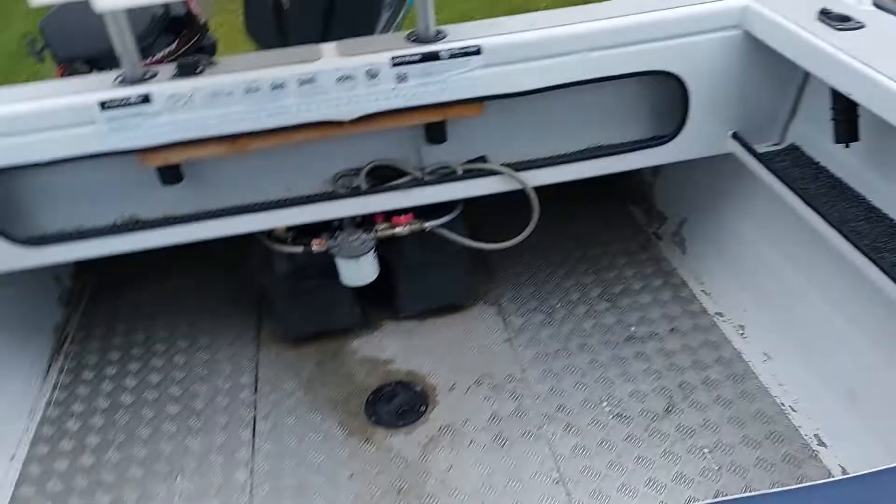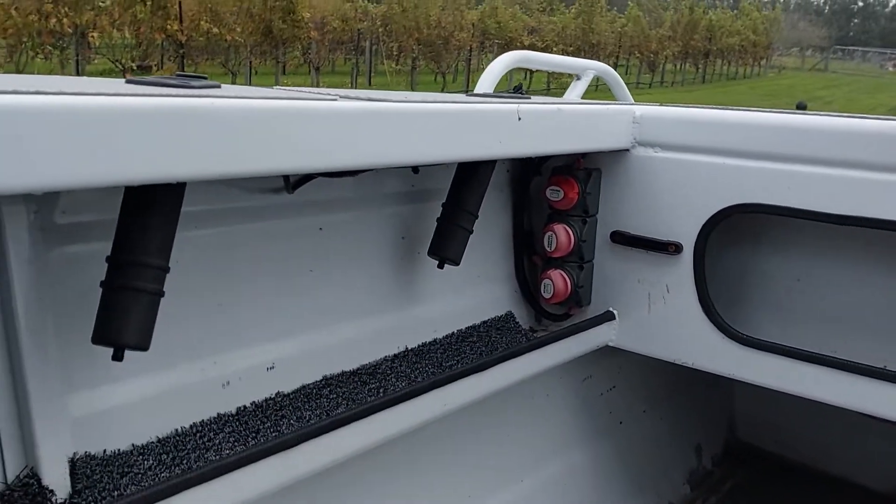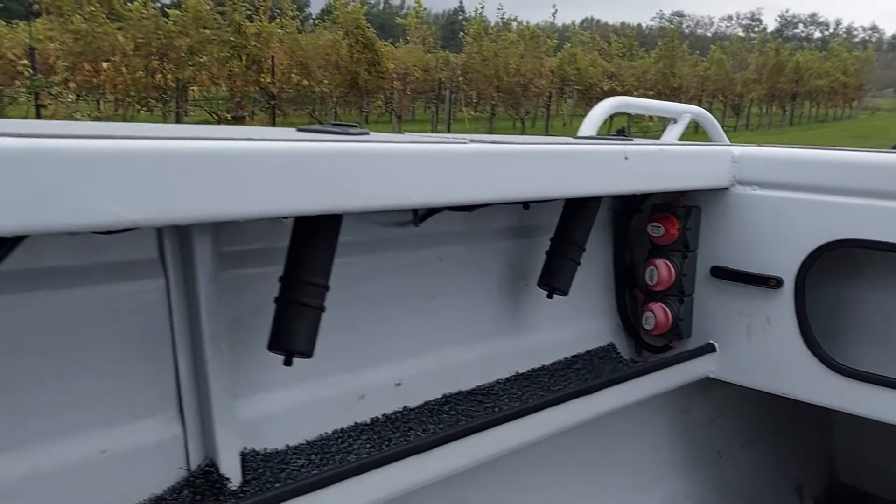In the back it's got two batteries, switches — battery start and both.